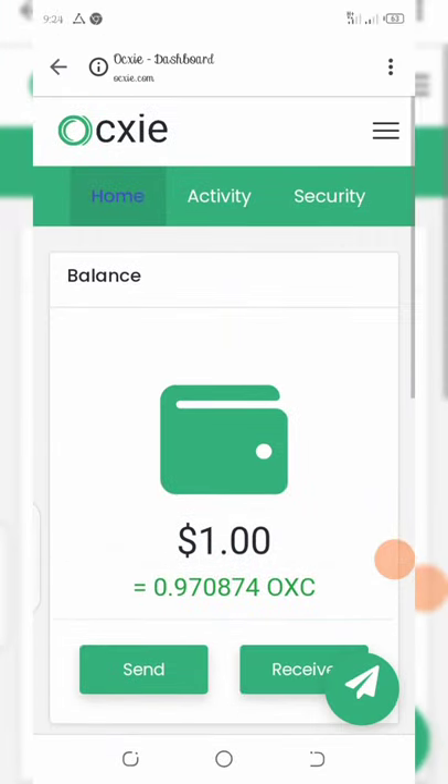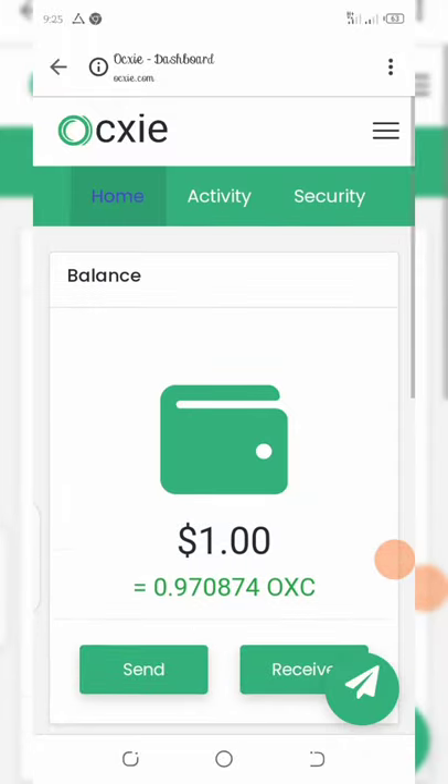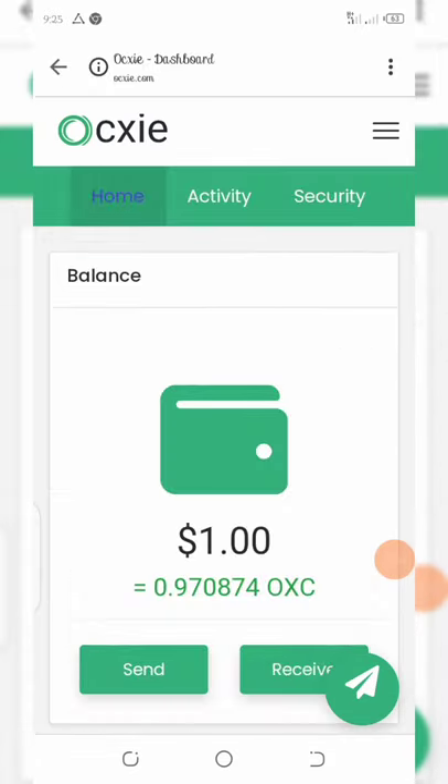After verification, you'll be taken back to your dashboard and you can see you've received your free one dollar worth of OXC token. This is a great airdrop and it's very legit — I made research about it. You can also invite your friends and earn $1 for each friend who registers and verifies their email address. You need to hold this coin and wait until it gets listed before you can trade.